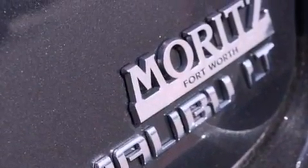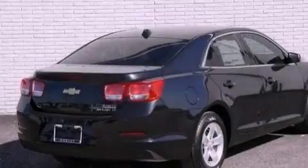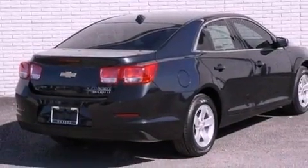Its top features include a navigation system, a low-tire pressure indicator, XM satellite radio, aluminum wheels, and traction control and stability control systems.